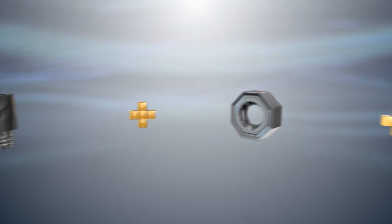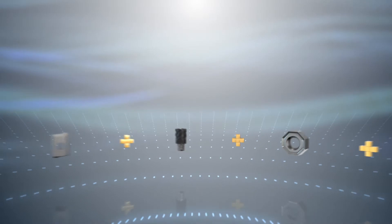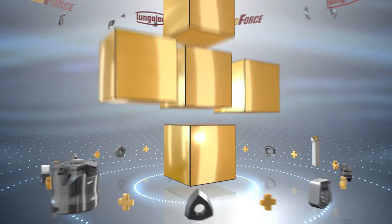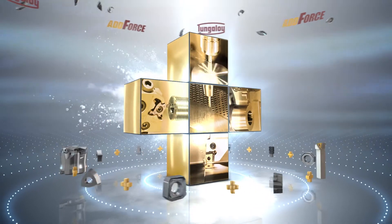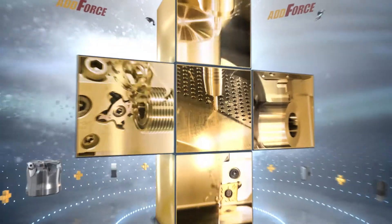Addition is the action of adding something to something else. Tungaloy AdForce tools and inserts combine superb geometries and grades for the unbeatable combination of values in metalworking.